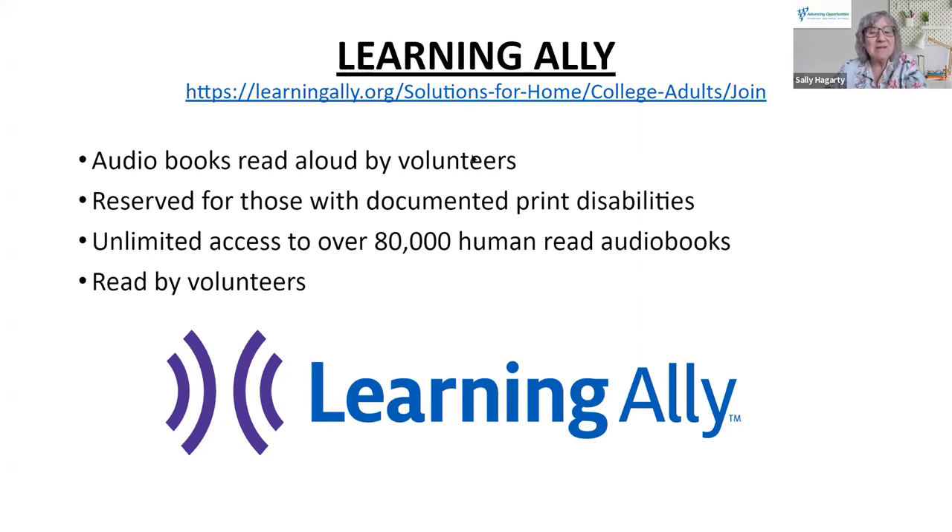Learning Ally is located in Princeton and uses volunteers to read books. They actually request volunteers based on content — for example, if an engineering textbook is needed, they will request an engineer volunteer to read it so that the terminology is correct.